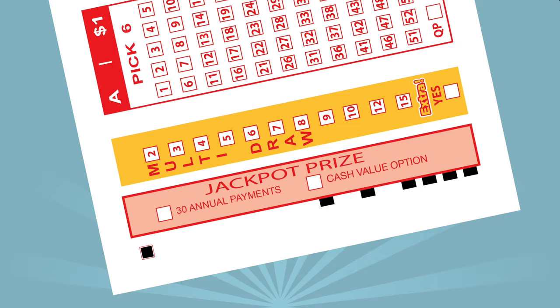If you want to stay in the game, select Multi-Draw. With this feature, you can continue to play your same lucky numbers.